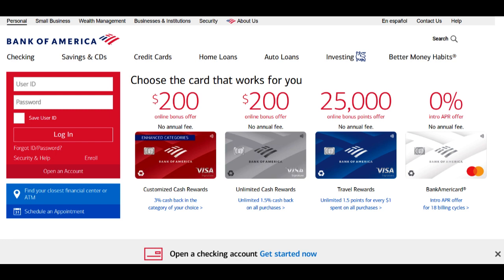One of the most significant advantages of Bank of America FHA loans is the accessibility of homeownership for a broader range of buyers. These loans often require lower down payments, making it more attainable for first-time homebuyers and those with limited funds for a traditional down payment. The FHA program typically offers competitive interest rates, which can result in lower monthly mortgage payments for borrowers. This affordability is a significant draw for those looking to make homeownership a reality.